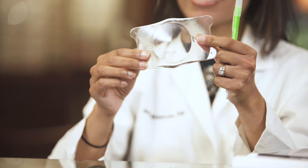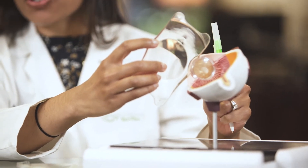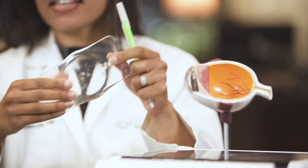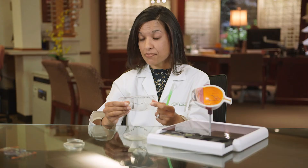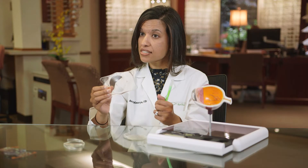The ICL — here's an example, of course in a large illustration — is placed in the eye between the iris and the natural lens, and this provides really good optics. Patients that have ICL surgery tend to have really excellent vision, and just recently the ICL now offers correction for those that have astigmatism as well.